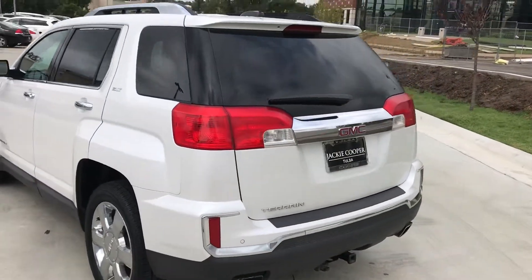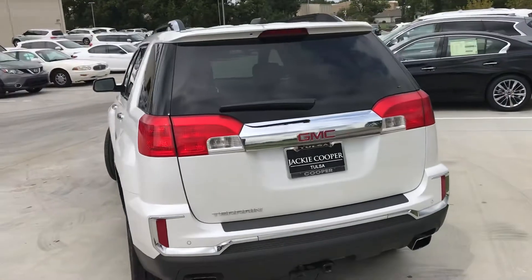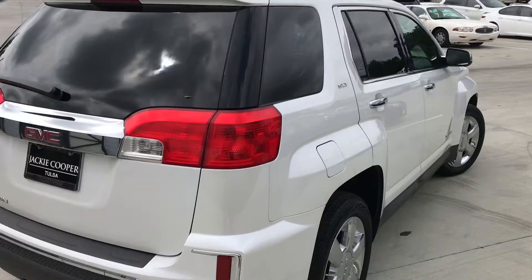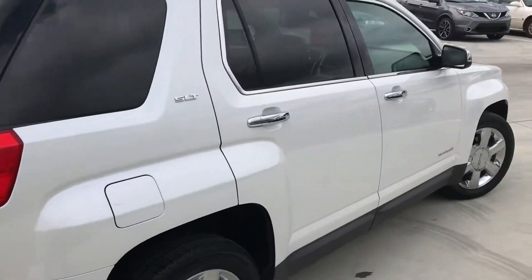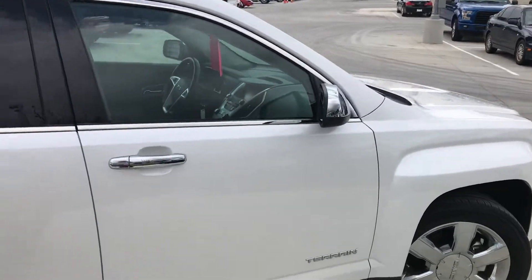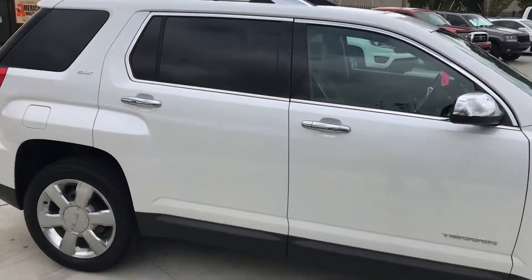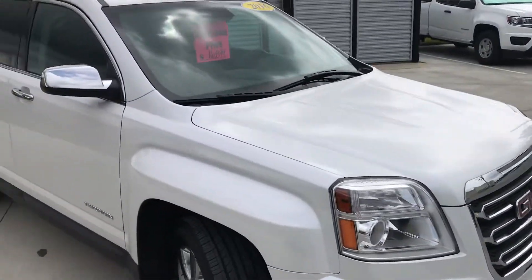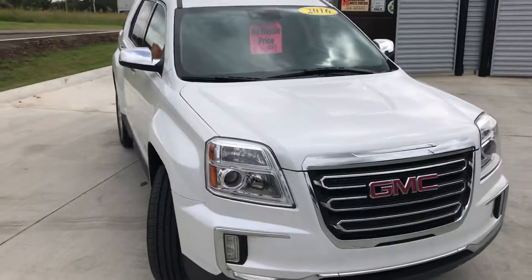I had a customer contact me on this car inquiring whether or not it had third-row seating, which it does not. This is a two-row SUV, so I thought I would quickly run outside and make a video for reference. It's actually comfortable in the driving seat — just moving the car around, super comfortable.